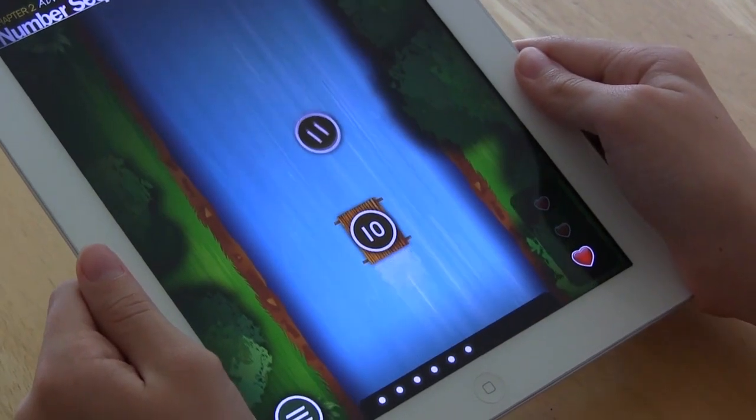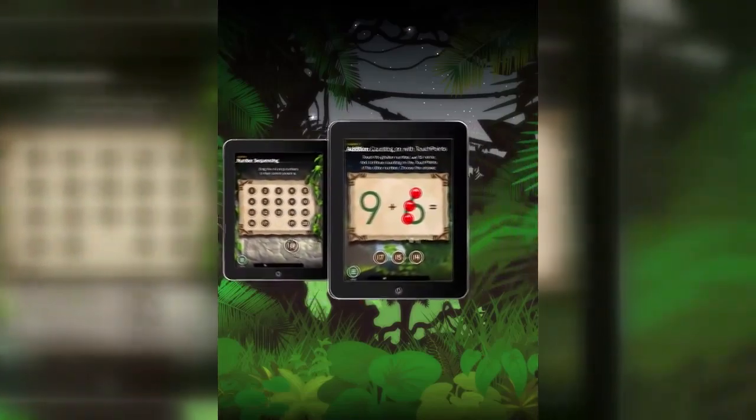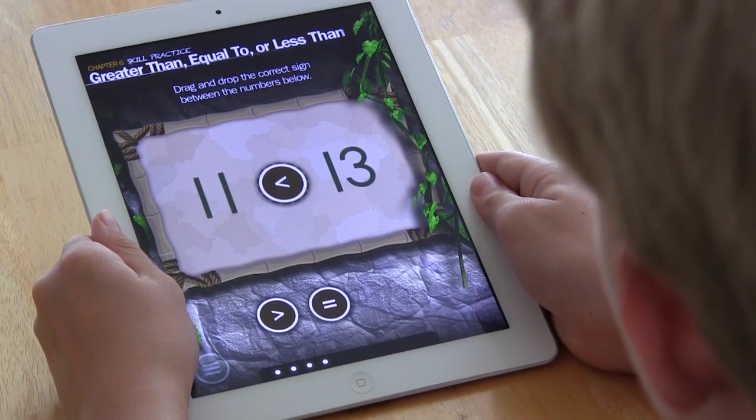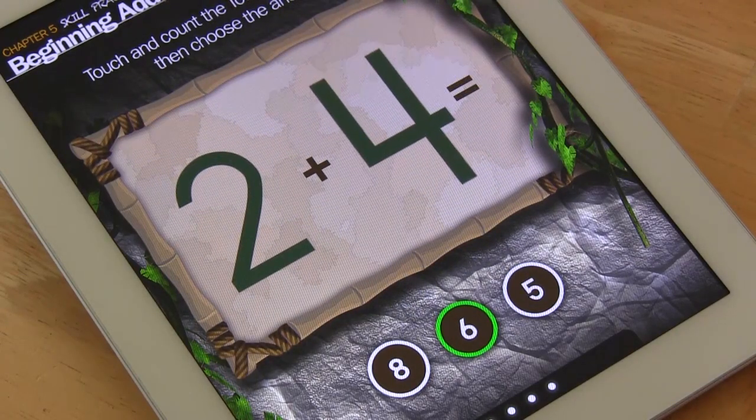Jungle Edition 1, which was released this June, focuses on teaching kids how to count, add, sequence, and compare values. Their format brings a fun and fresh look to the typical equation.